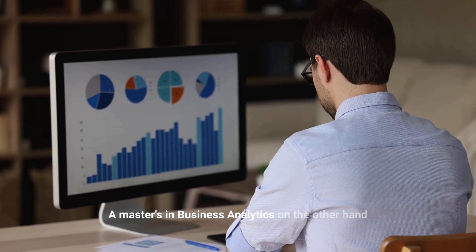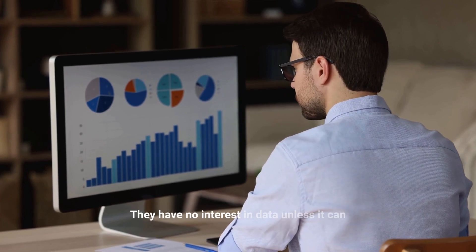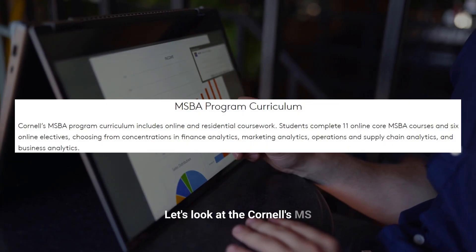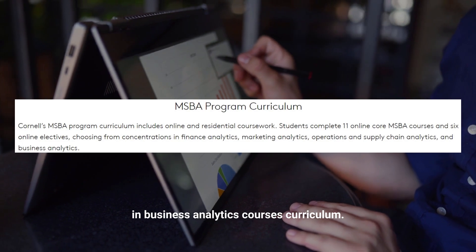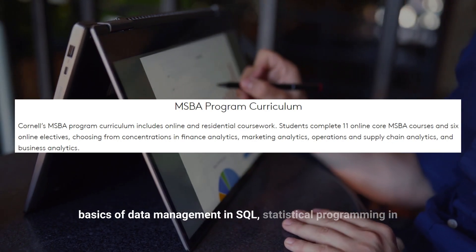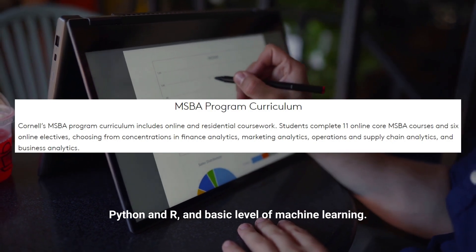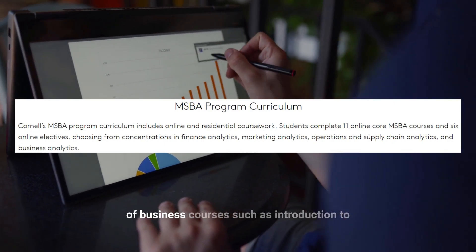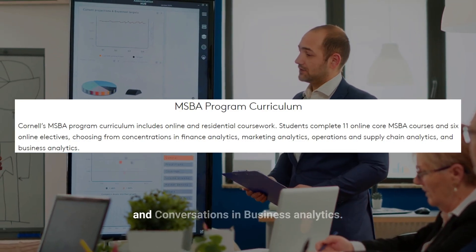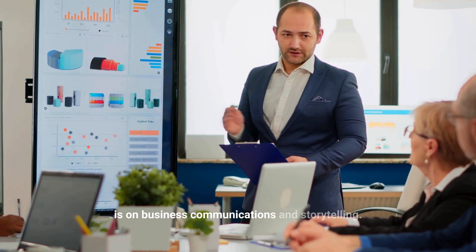A master's in business analytics, on the other hand, focuses on using data to inform business decisions. They have no interest in data unless it can lead to an actionable insight for the business. Looking at Cornell's MS in business analytics curriculum, you will see fewer tech courses covering basics of data management in SQL, statistical programming in Python and R, and a basic level of machine learning. But you will see a larger variety of business courses such as introduction to finance analytics, management writing for business analytics, and conversations in business analytics — with a clear emphasis on business communications and storytelling.